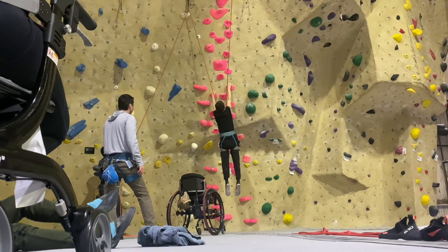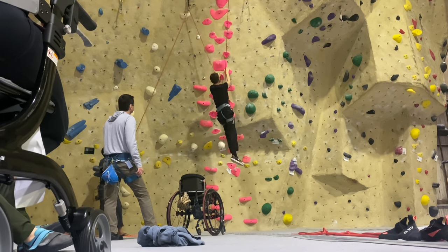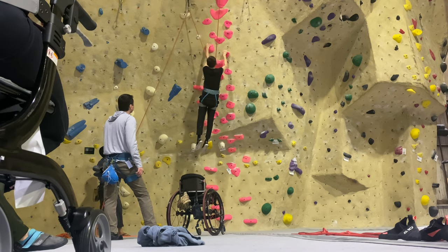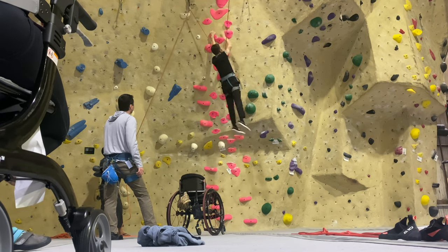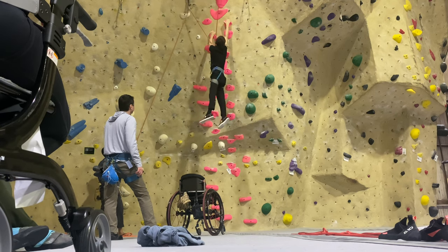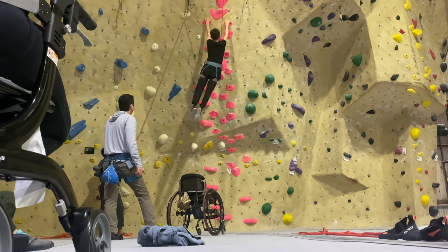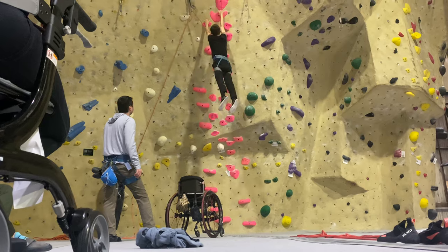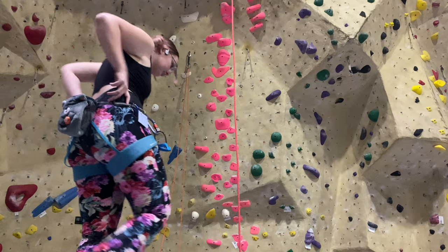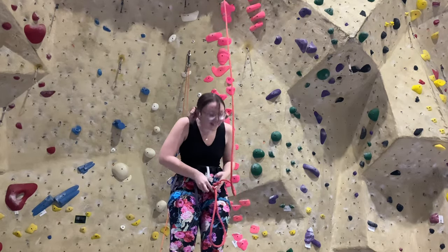Now on to the infamous pink route. Here is our good friend Henry canvassing up it. I have to say — you have to be incredibly strong to canvas up a rock wall, it is not easy work. Henry is sure making it look easy, moving up the wall so effortlessly and quickly. I want to be like him when I grow up. He is so strong. Now it's going to be my turn.